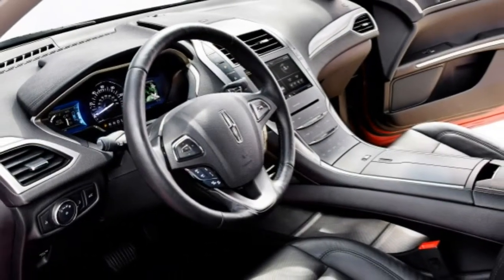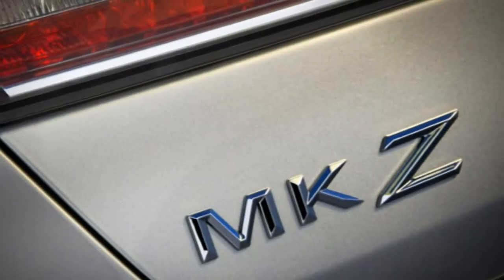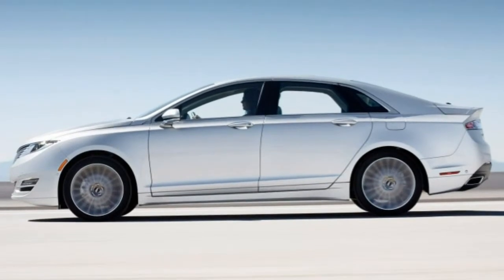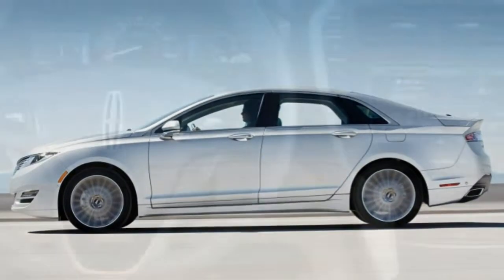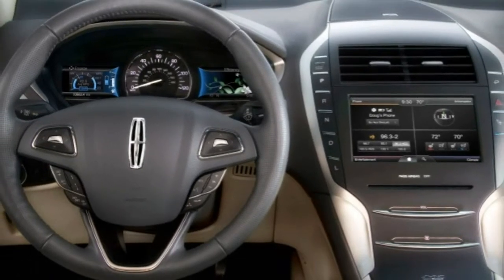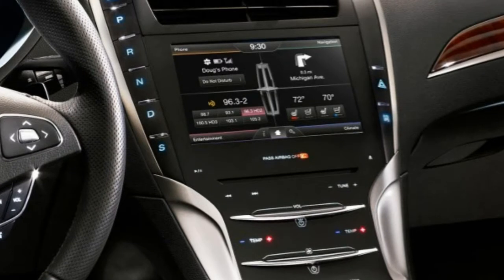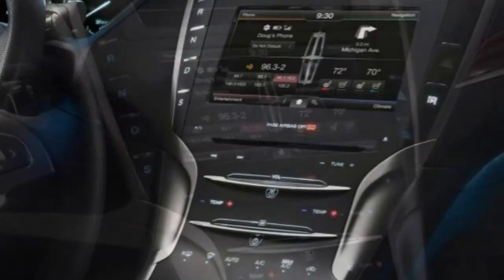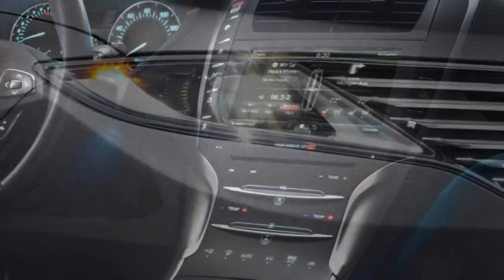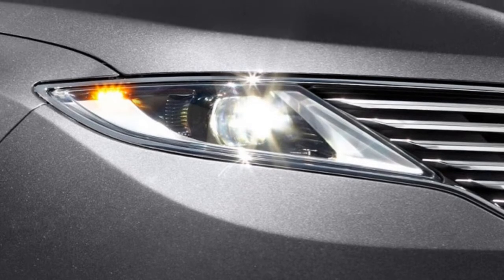Unfortunately, the MKZ's modern-looking interior comes with a smooth, futuristic center stack that lacks the tactility and ease of use for audio and climate functions that traditional buttons and knobs provide. It's part of the MyLincoln Touch system that also includes a pair of customizable instrument displays and the SYNC voice control system. The voice system works exceptionally well, but the various touch buttons can be slow to respond on occasion and are not that intuitive overall.